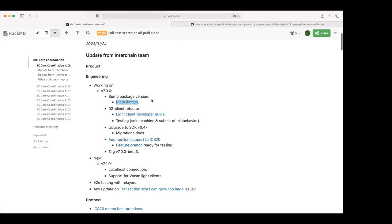Once the dependency bump is done, we'll create a release branch and probably tag a beta 3 for v7. Hopefully next week we will cut the first release candidate. That's the status of v7. Moving to what's coming next — v7.1 will include localhost connection support for wasm light clients.